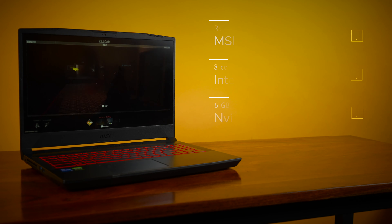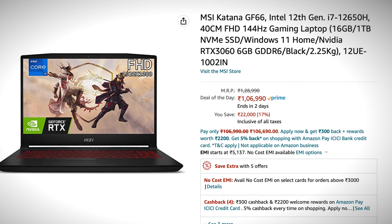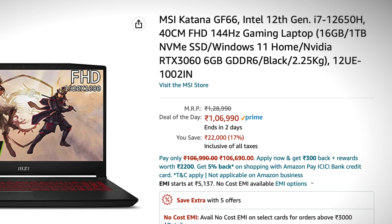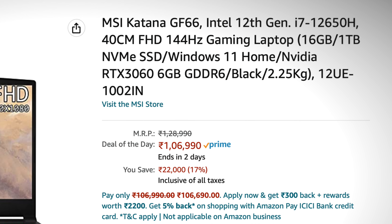If you need the superior multi-core performance that 12th gen CPUs offer for rendering, editing, and streaming, MSI is also offering a 12UE variant that'll get you an Intel Core i7-12650H and RTX 3060, alongside 16GB of RAM and an upgrade to 1TB of storage. This variant does go for Rs.1,10,000, however.